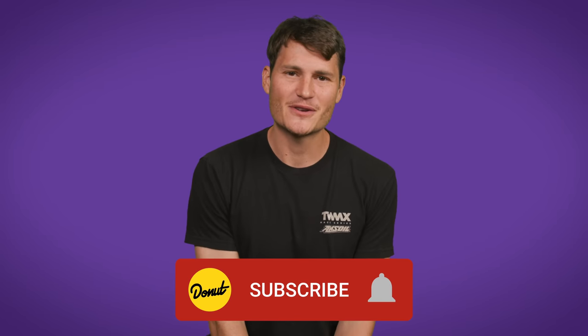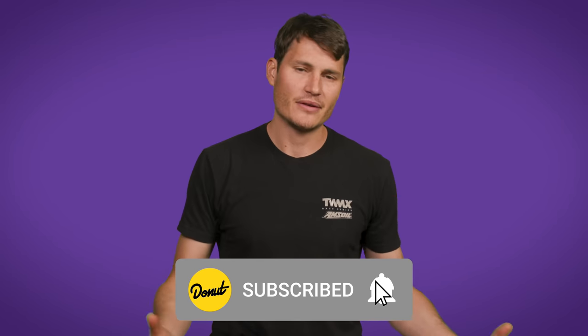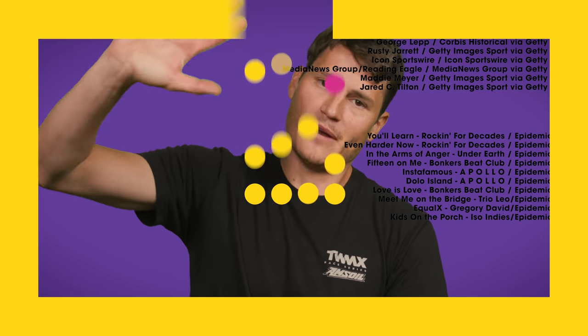Thank you guys so much for watching this episode of B2B. Hit that like and subscribe — that really helps us out. Follow us at Donut on Instagram at Donut Media, and follow me at Jeremiah Burton. Until next week, bye for now.